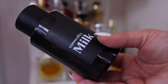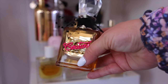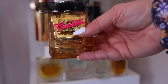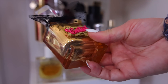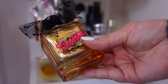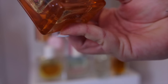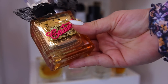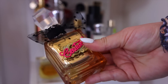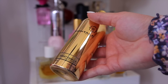My favorite Juicy Couture scent is the Gold. I've worn it for years and have scent memories with it — very sweet, caramelly, and vanilla-heavy. It doesn't smell like their typical Viva La Juicy; it's a very gourmand lover's dream. You can sometimes find it in a small size at TJ Maxx for an affordable price. Love the packaging too — definitely staying.